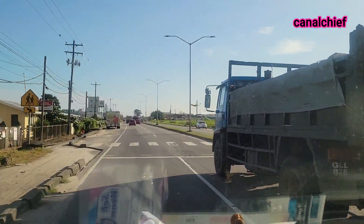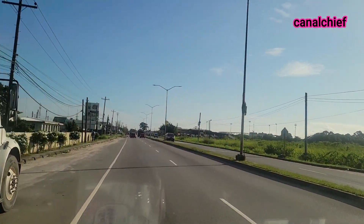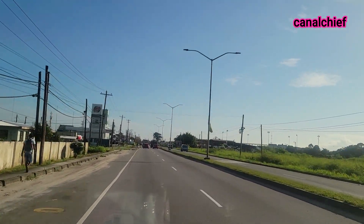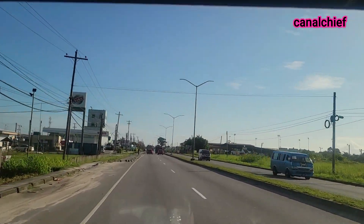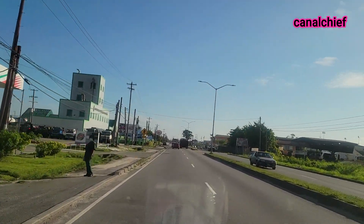As you can see how beautiful Guyana is actually. Today is a beautiful day, nice sunshine. We are heading up to the Demerara Harbor Bridge.